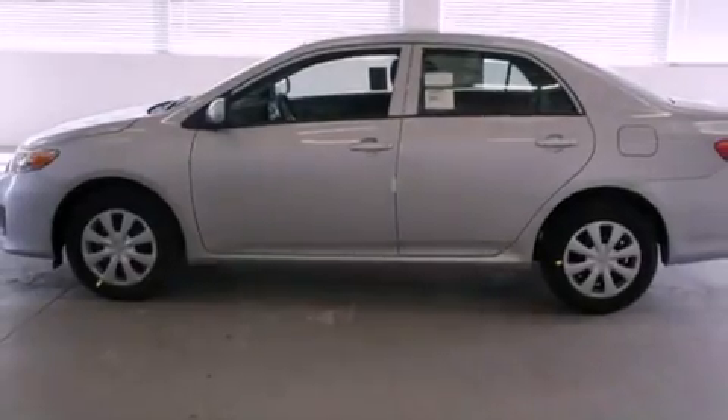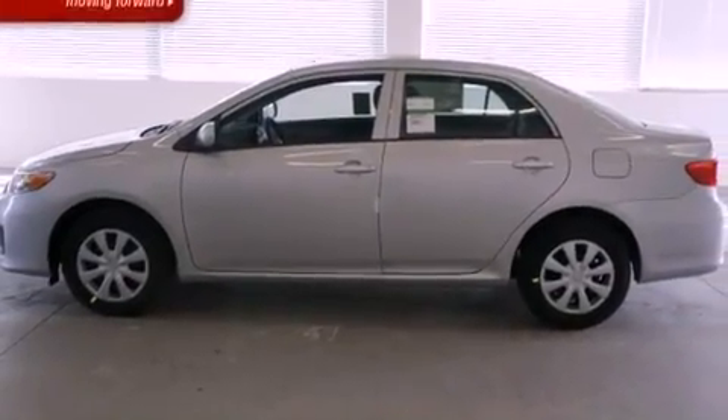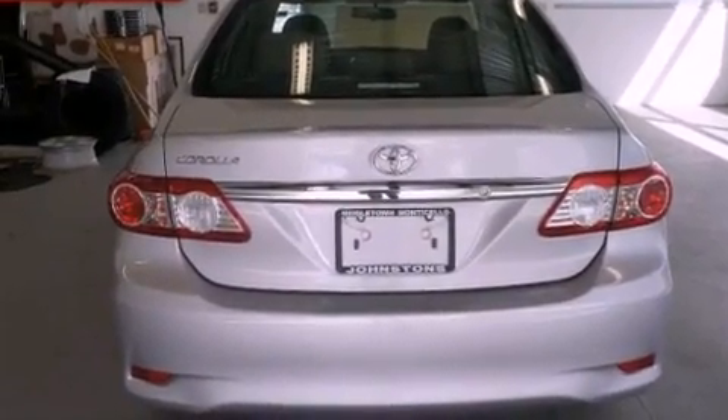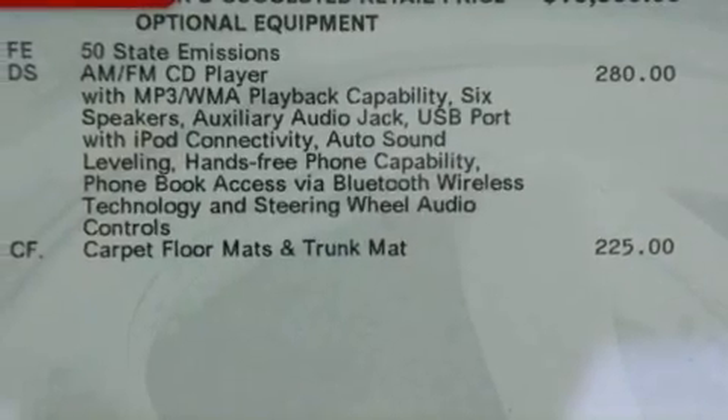Features include a low tire pressure indicator, traction control and stability control systems, full power accessories, an engine immobilizer theft deterrent system, and a passenger side vanity mirror.